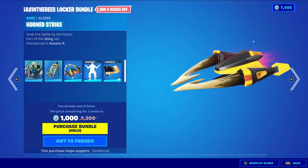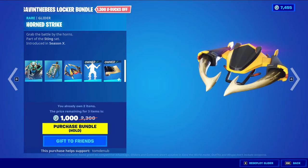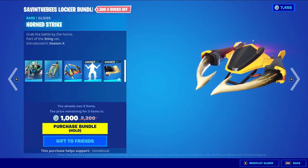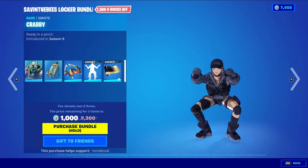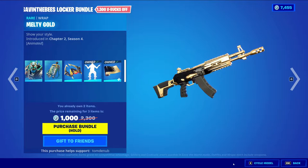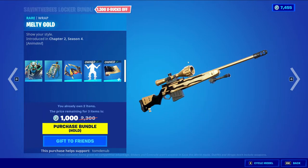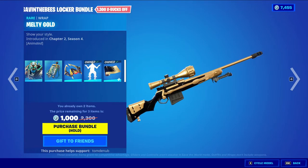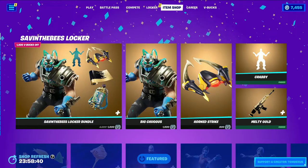We have Hornedish Strike — it's a rare glider. I believe this is a rare one, and I know nobody will be buying this one since it's so different and not in a good way. We have Krabby — it's a rare emote at 500 V-Bucks, pretty cool emote. And Melting Gold — this is a rare wrapping at 500 V-Bucks. I already own two of the items so it's only a thousand V-Bucks for me, which is pretty tempting. However, I'm never going to use the other items in there, so probably not going to do it. But this wrapping is one of the cleanest in my opinion — it has an animation to it, I love black and gold, and you can buy everything else separately.